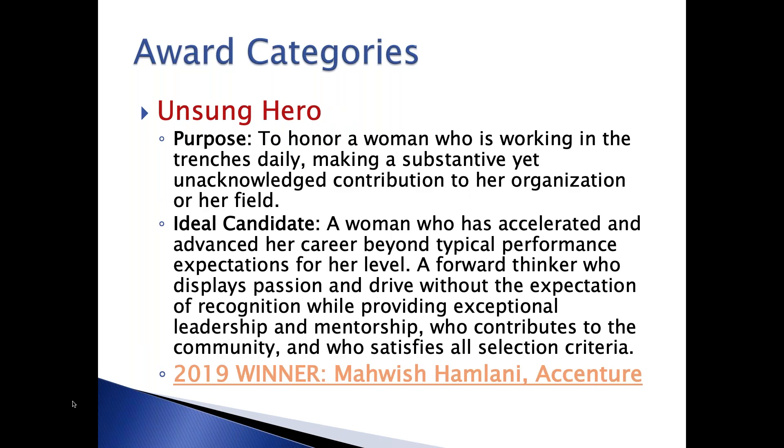The next category is kind of a personal favorite of mine because there are a lot of women who don't get a lot of accolades or outside recognition, and they really don't seek the limelight, but they're doing some amazing things. It's a great opportunity to recognize a woman who you feel is very deserving of recognition for her behind-the-scenes accomplishments. This year, our winner was Mawish Hamlani from Accenture.